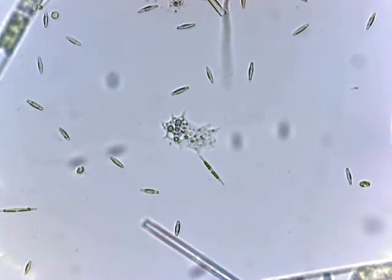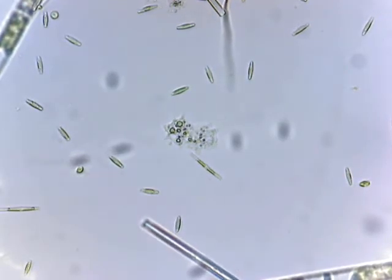Oh my god — a freaking amoeba! Oh, I got so lucky on this. We've got to go see it.